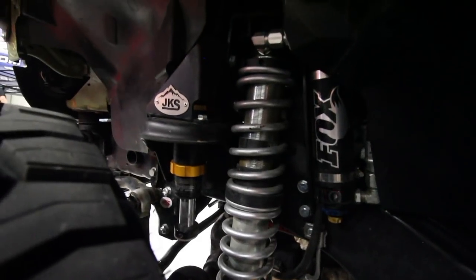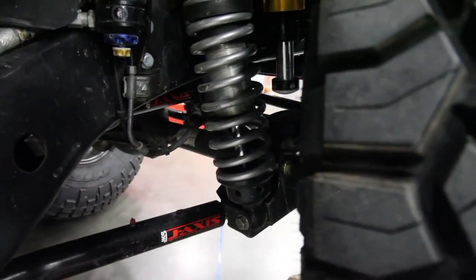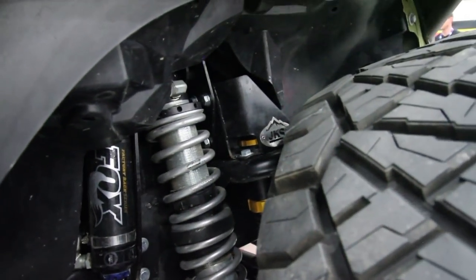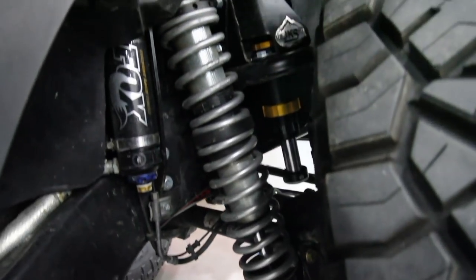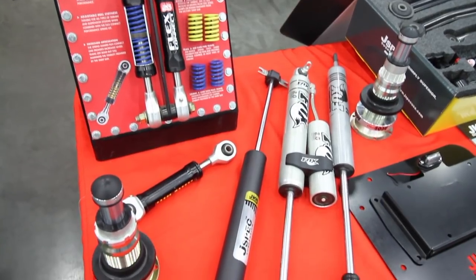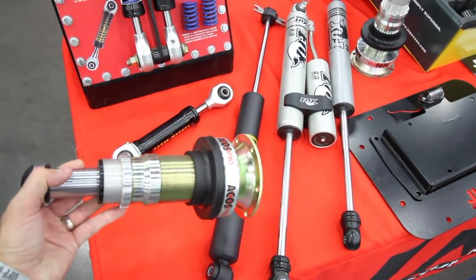So we've got a bolt-on coilover system here using a Fox 2.5-inch, 10-inch travel DSC adjustable coilover. And in the place of the factory coil spring, we've got the Fox IFP bump stop as well. True bolt-on design — just take the front shock tower off and then everything just tags into what's already there.